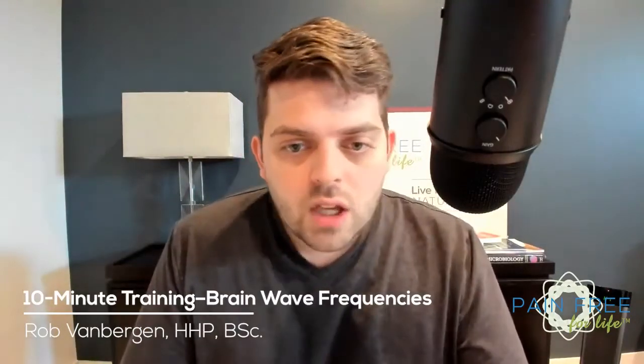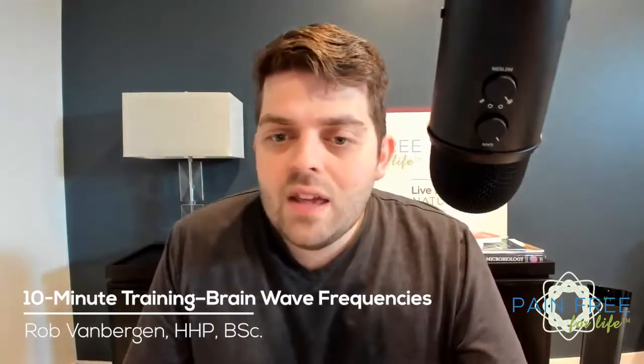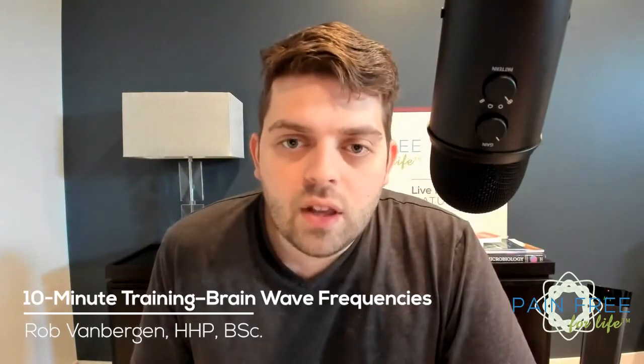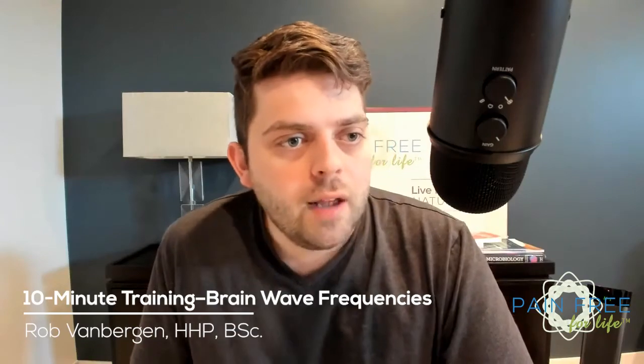That is a brief breakdown of the different brainwave patterns and how we can use them with microcurrent. I hope you all found it very helpful. If you have any questions about any of this, please let me know in the comments below — I'd be absolutely happy to help. Otherwise, I'll see you next week for another Monday training. Take care, everyone.